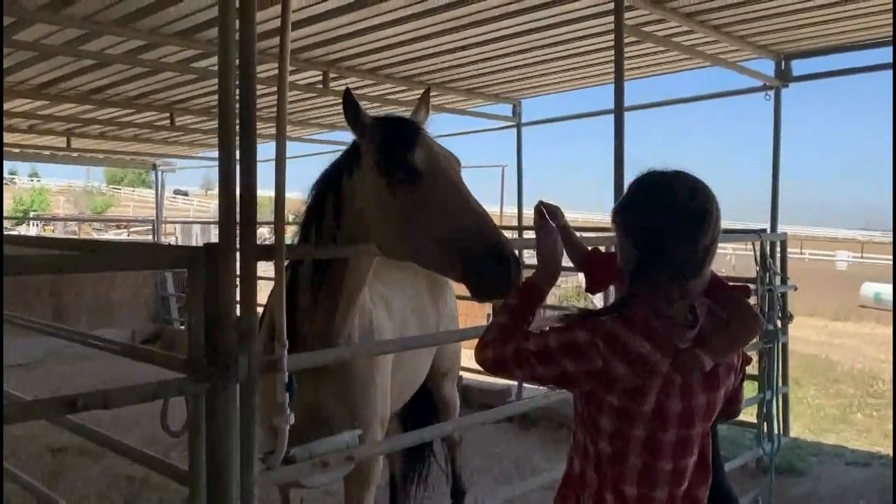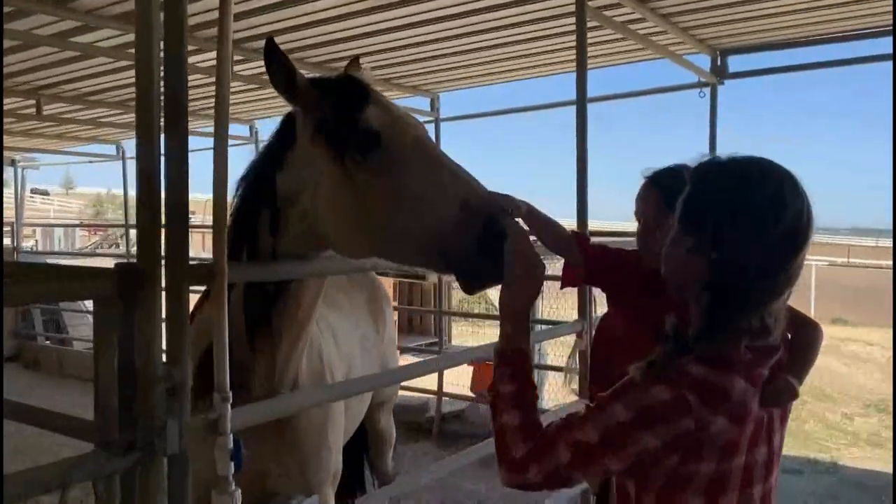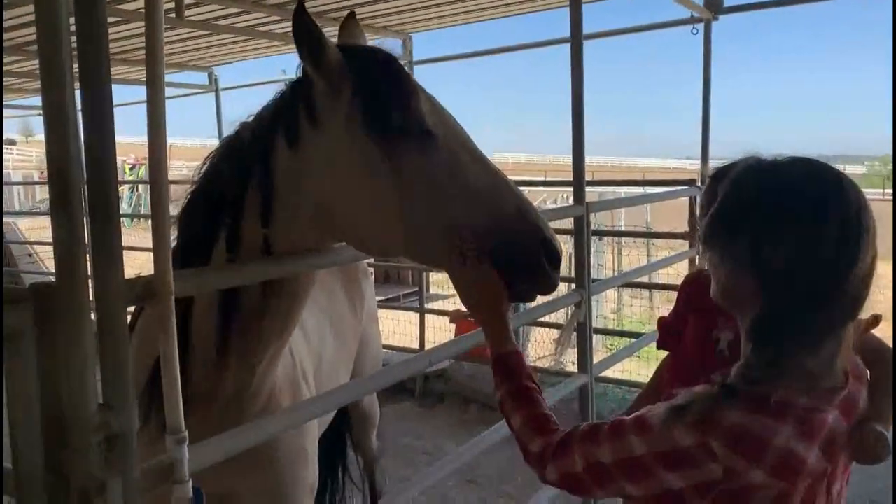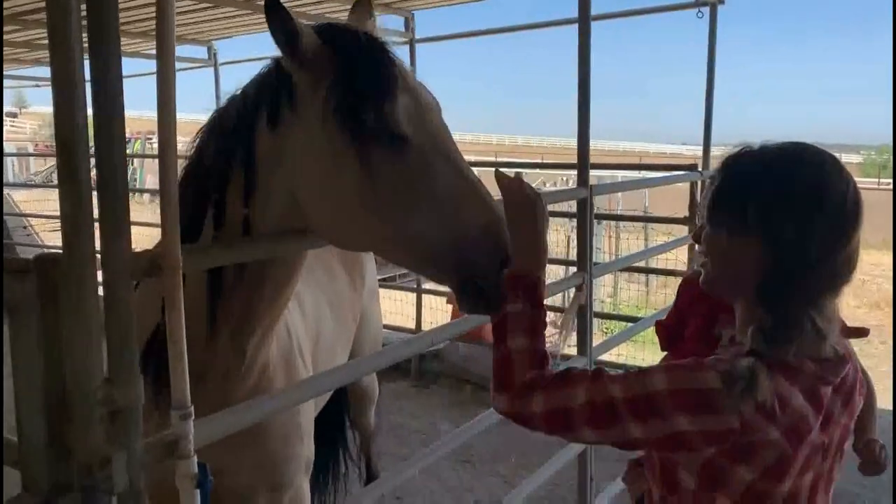When you pet a horse, you should always make sure to keep your fingers together and your hand flat, to make sure the horse doesn't mistake your fingers for a yummy snack, like carrots.